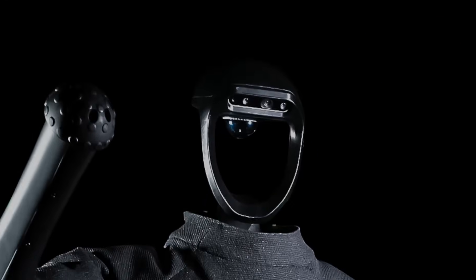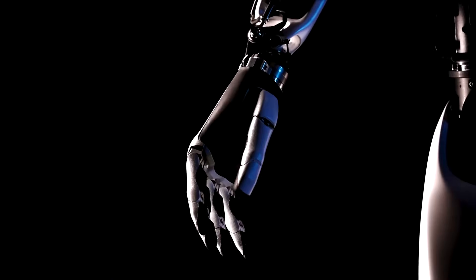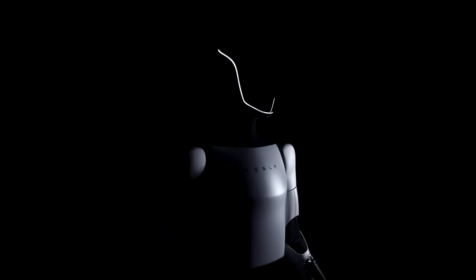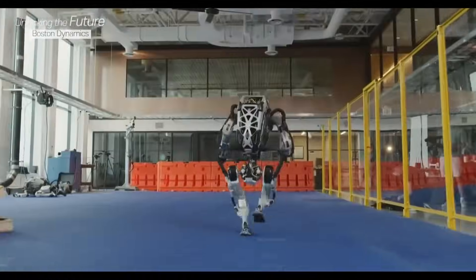Hello everyone. Today we watch a new video about three robot models. Maybe you have seen them, but we will provide quite impressive information about these three models. Please follow along. The Ultimate Robotics Experience: a detailed comparison between Unitree Robotics H1, Tesla Optimus Gen 2, and Boston Dynamics Atlas.